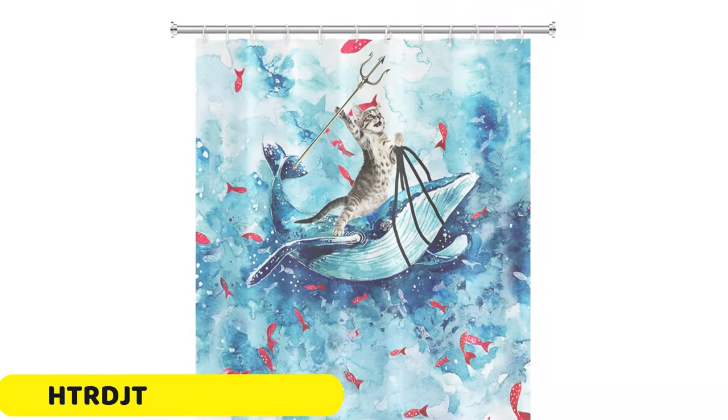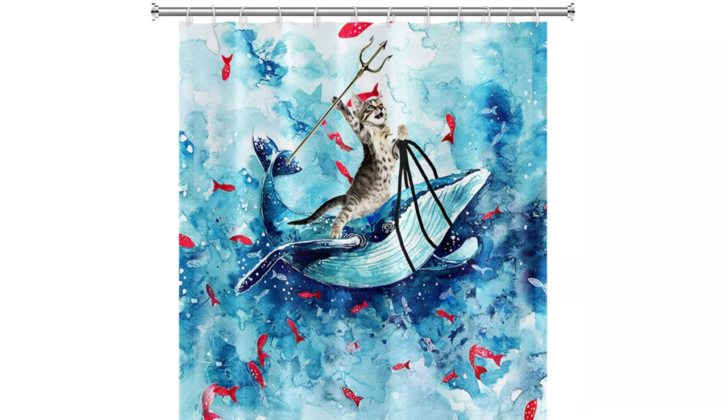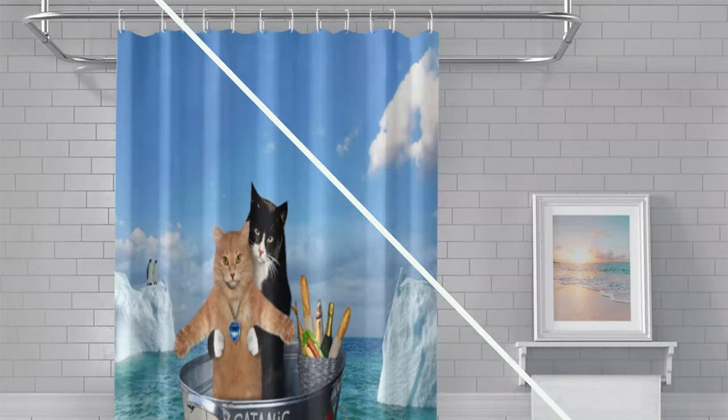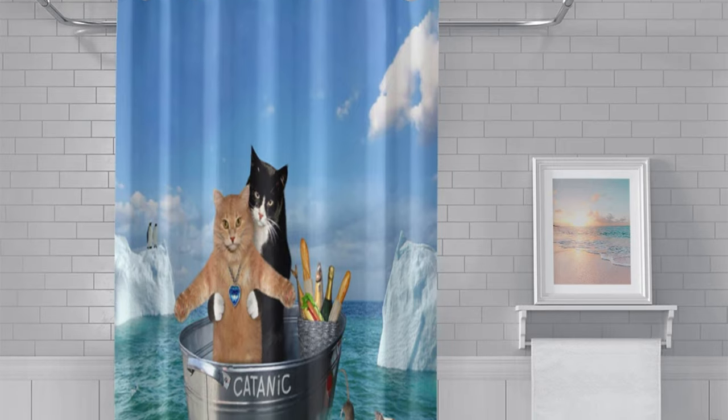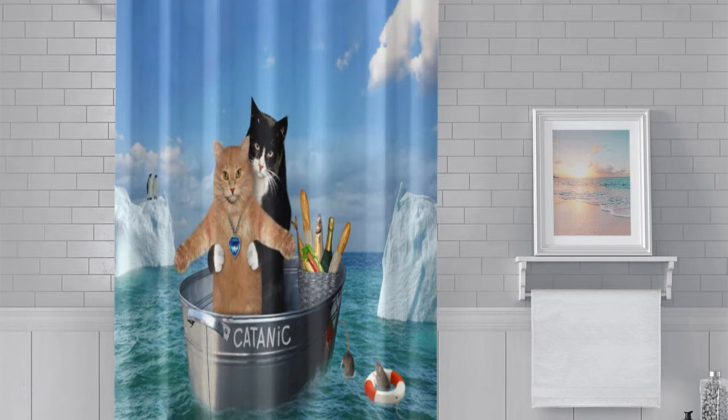Number 3: HTR DJTR YFX 01581 Shower Curtain. The HTR DJTR YFX 01581 Shower Curtain is a stylish and functional addition to any bathroom. Its customizable fit ensures a snug fit, preventing water leakage or mess outside the shower area.